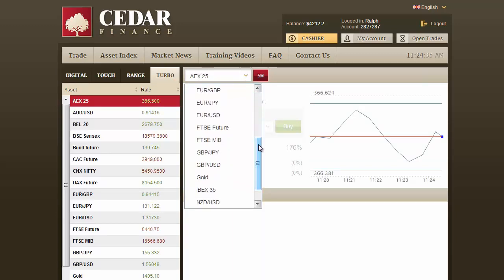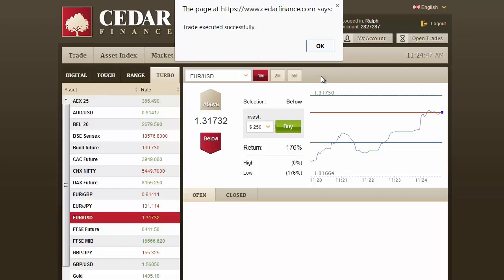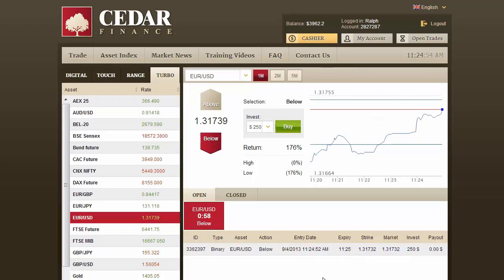I like turbo trading. Let's invest in euro/US dollar. $250 will make it worthwhile. First of all, let me tell you one thing: if you think you can make a living investing a couple of hundred dollars here, forget it. If you have a few hundred dollars to spare, go shopping.